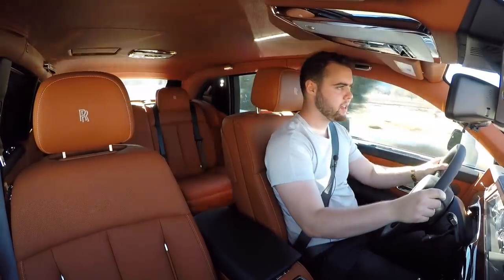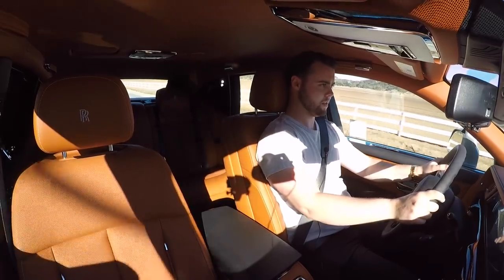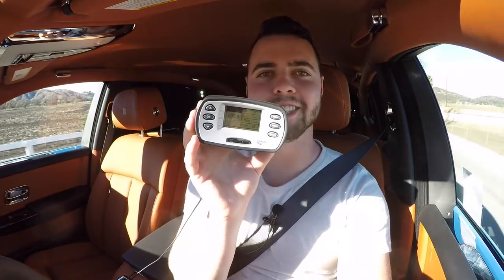Foot on the brake, foot on the gas, and take off — rear-wheel drive, but impressive traction. We're going to turn off traction control to make it a little quicker. Brake, gas, launch — and boom! Zero to 60 in the exact 5.1 seconds that Rolls-Royce claims.